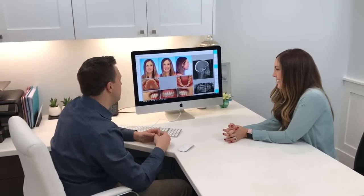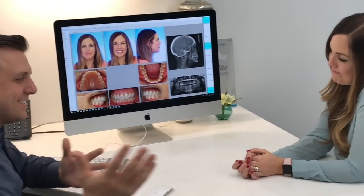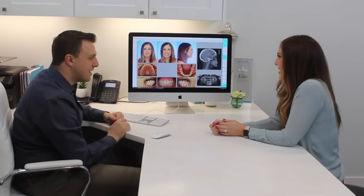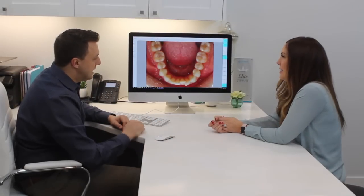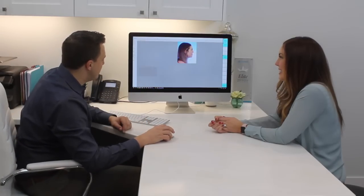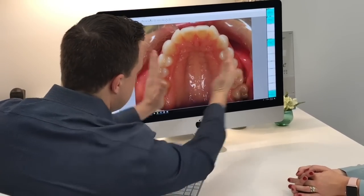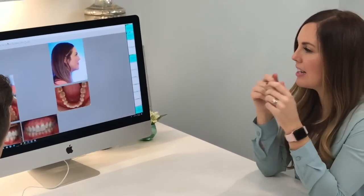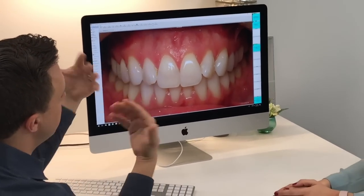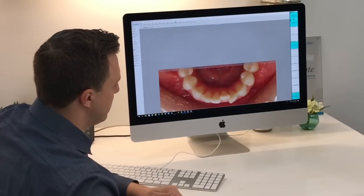Dr. DeVay explains: Camille had noticed her teeth moving, and after two years of braces as a teenager, retainers can get lost over time — this is not uncommon, and most of their adult patients are treated with Invisalign. The lower teeth have crowded up, and on the upper arch things have also started crowding with teeth turning. What typically happens is the bite deepens over time — without a retainer, the top teeth start overlapping the bottom teeth more, putting pressure on the lower teeth and causing them to crowd.